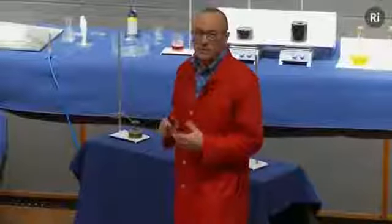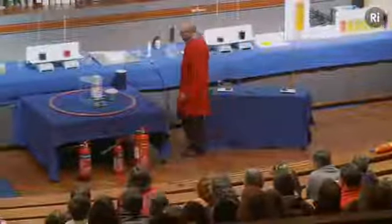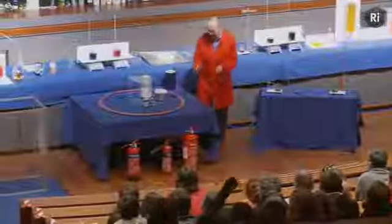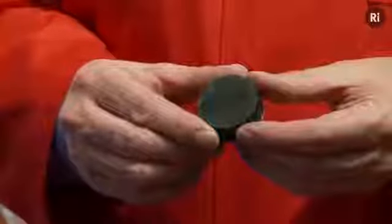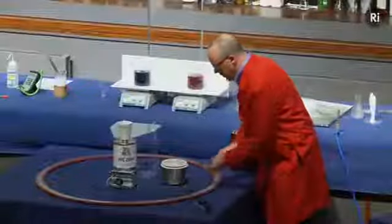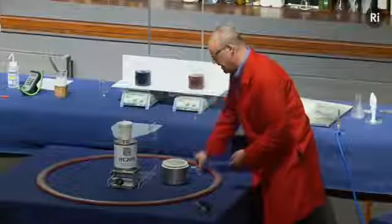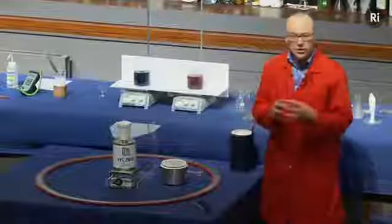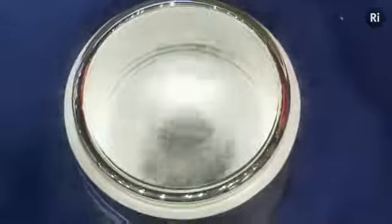We're going to look at the first of these: Yttrium. Yttrium can be used to make a compound, and I have some of the compound here. It's called Yttrium barium copper oxide, and it's just a hard black lump of ceramic material. What I'm going to do is put it into some liquid nitrogen, so that Yttrium barium copper oxide is now being cooled down to minus 196 degrees.